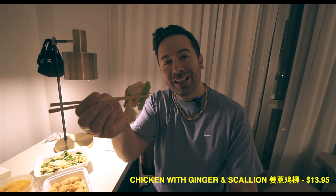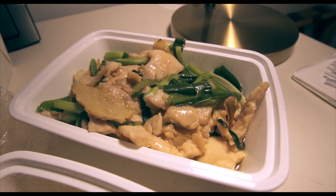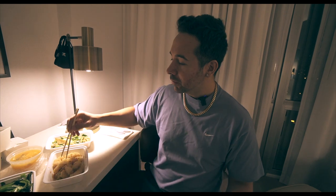Chicken with scallion and ginger — the chicken is juicy, the scallion adds a nice bite to it, and the ginger of course adds a nice fragrance. Here we go with some more salt and pepper squid — it has a good chew to it, not too overpowering as far as the flavor is concerned.